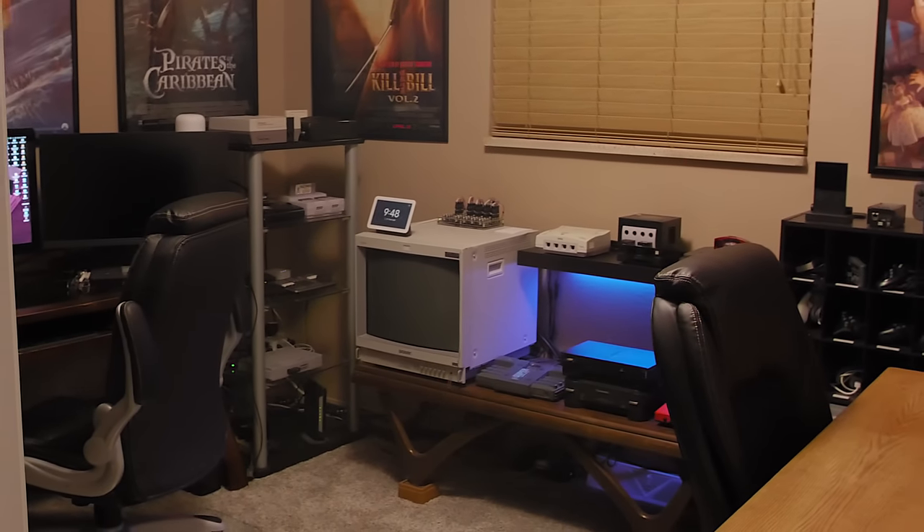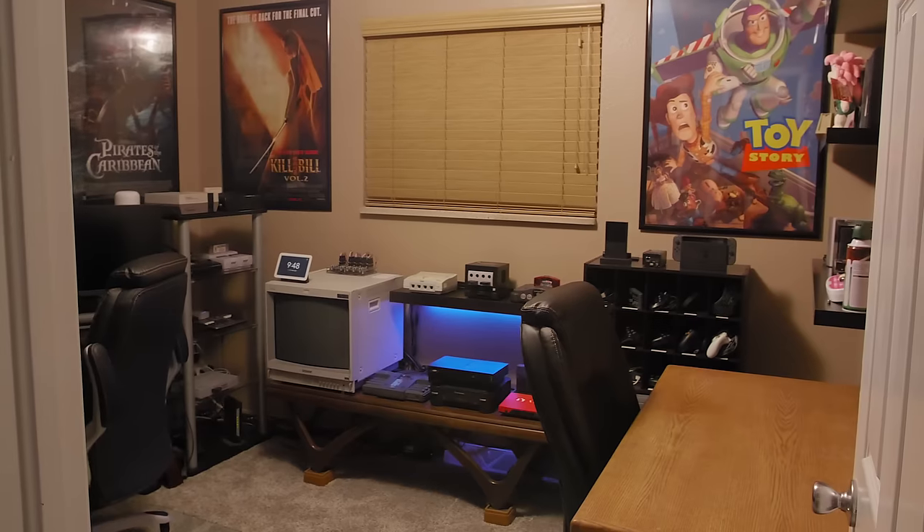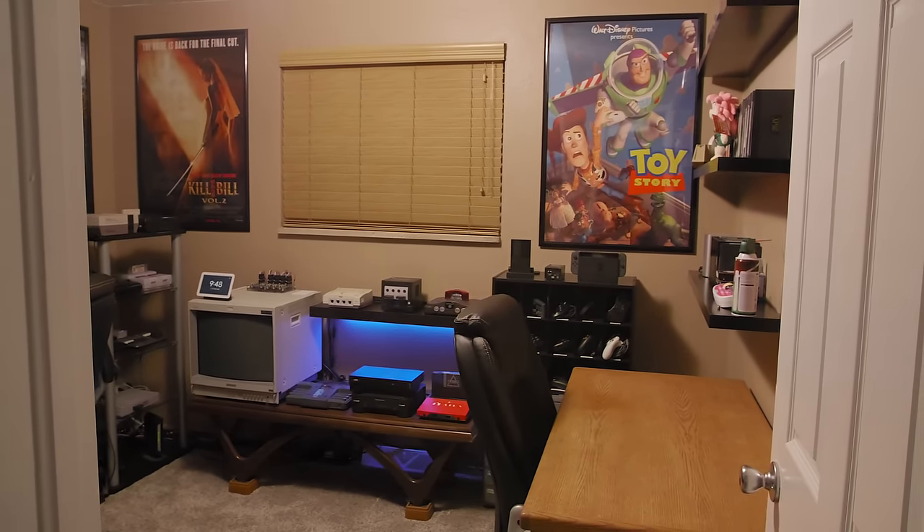And there you go — that's six of the rooms in my house. Gotta admit, it was kind of weird shooting these rooms for the public to see, because normally I'm a pretty private guy. Oh well, I figure some people must like it — at least I hope you do. Anyway, what did you think? Let me know. Thank you for watching Game Sack.